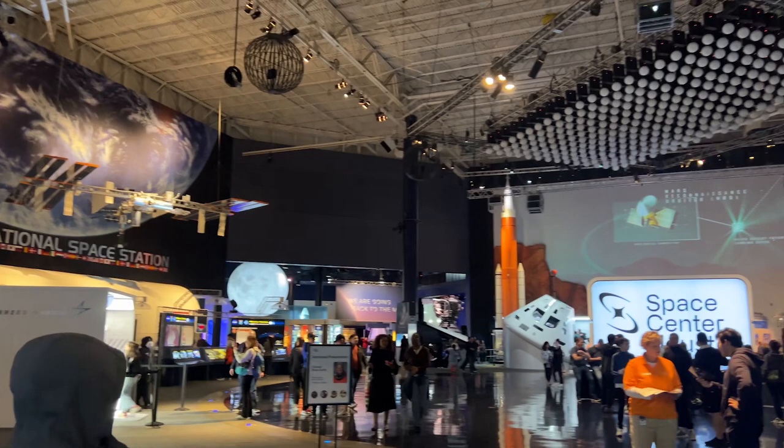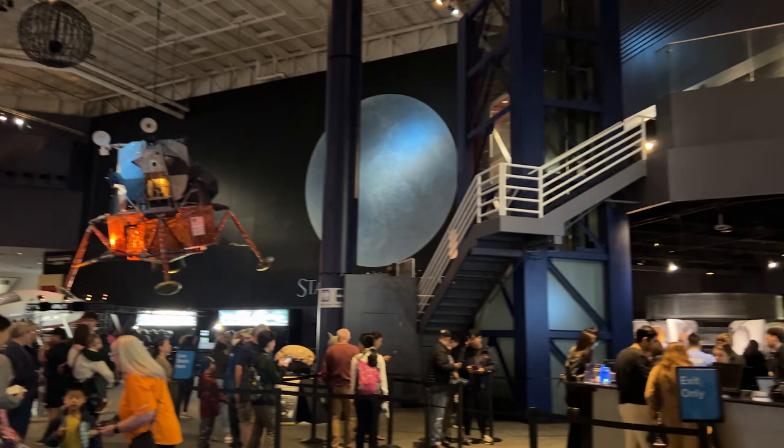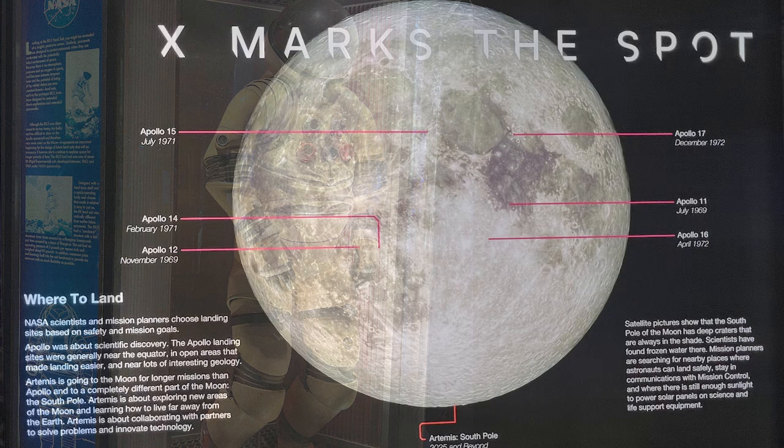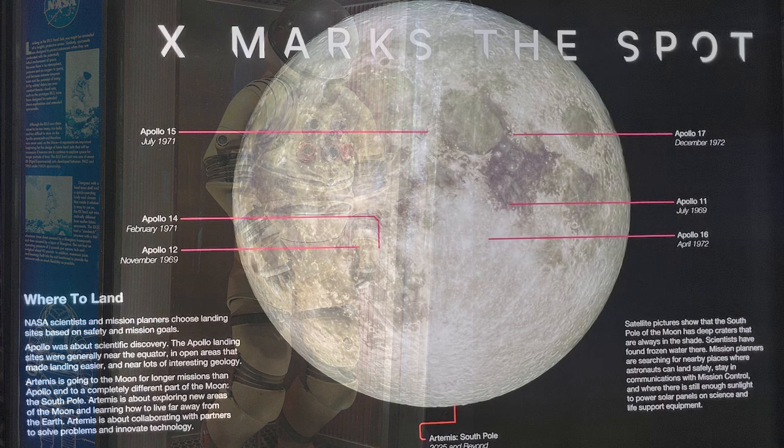We arrived at 10 a.m. and tickets were about $30 each. This included tours of the astronaut training facility and Rocket Park where Saturn 5 is stored. Unfortunately the Mission Control Center tour was fully booked today so we weren't able to do that. I'd recommend booking online in advance to save five dollars on the entry fee, and you're more likely to get on the Mission Control Center tour too.